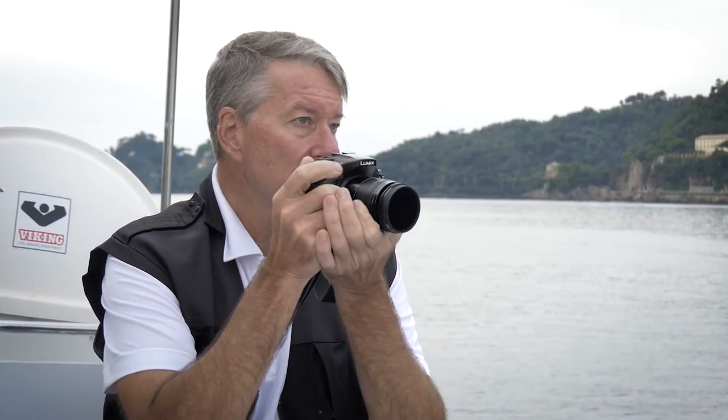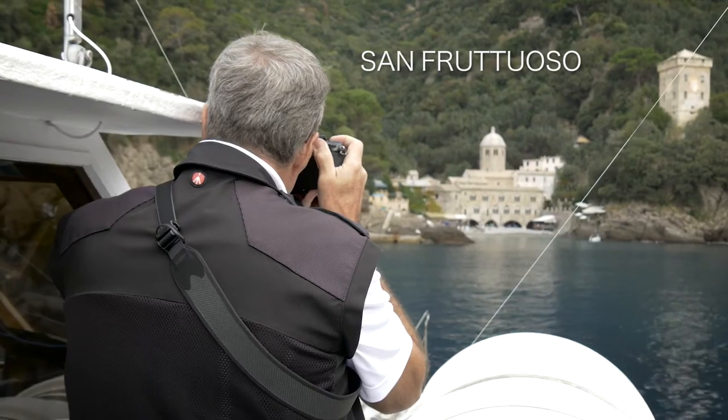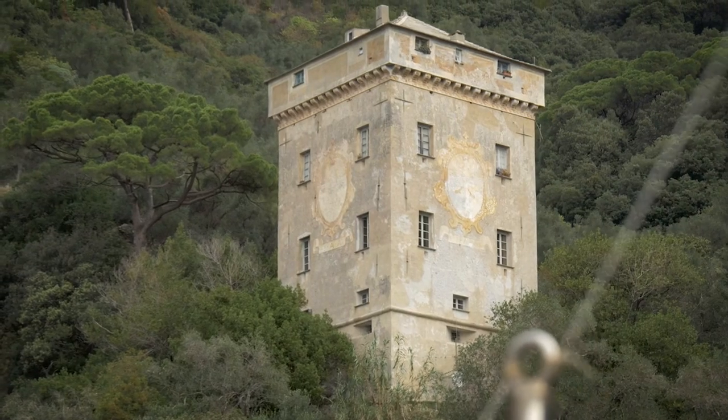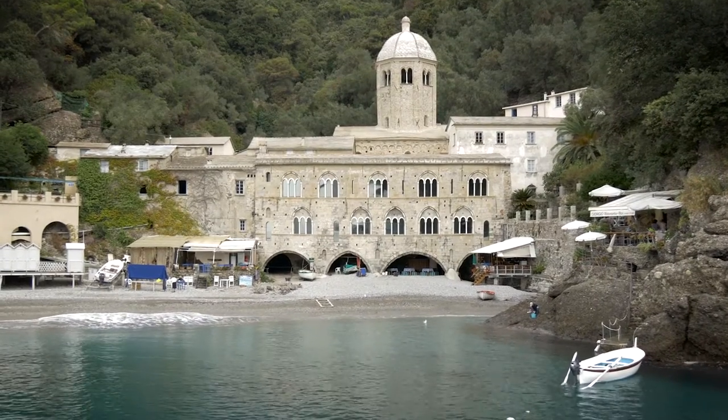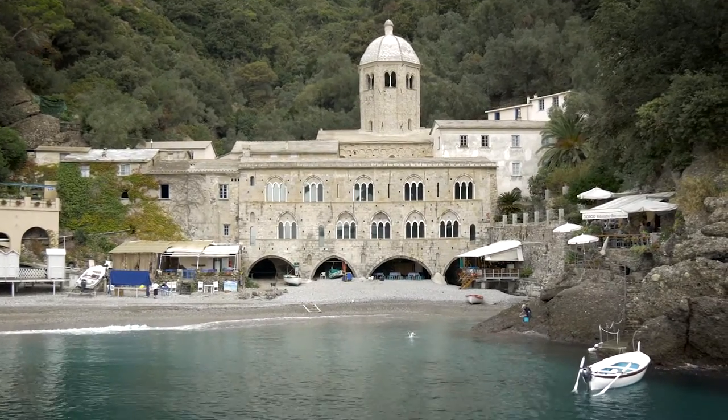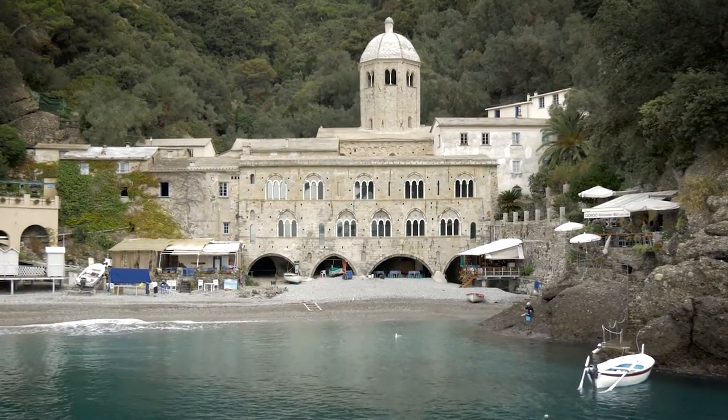Our first stop was in the tiny bay of San Fruttuoso. The bay is famous for its 10th-century abbey, and there are only two ways to get here: by hiking or by boat. San Fruttuoso's seclusion is appealing, and we stayed in the bay for about 10 minutes to admire the natural setting.